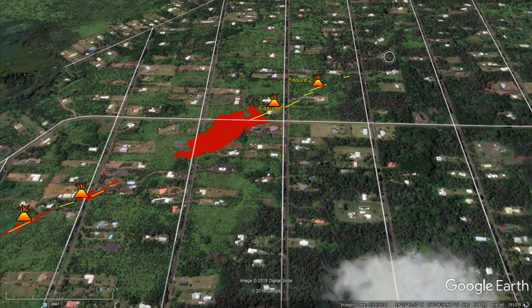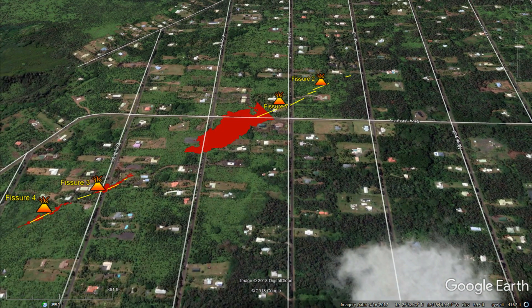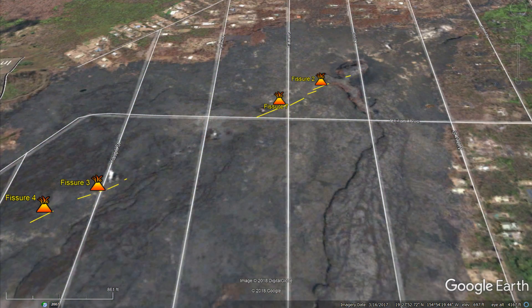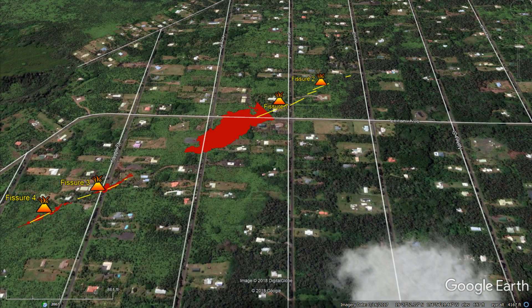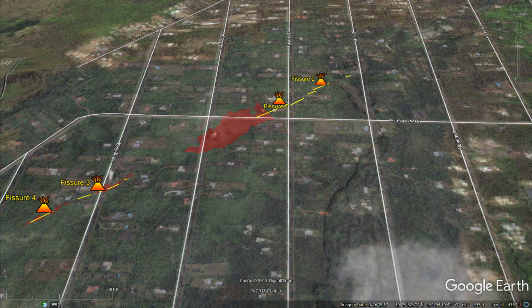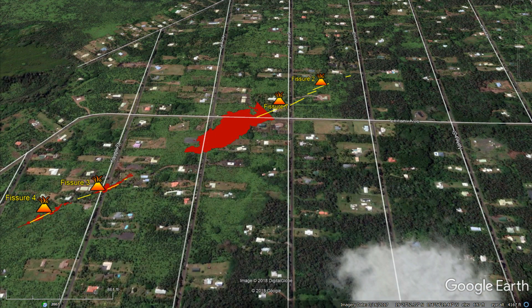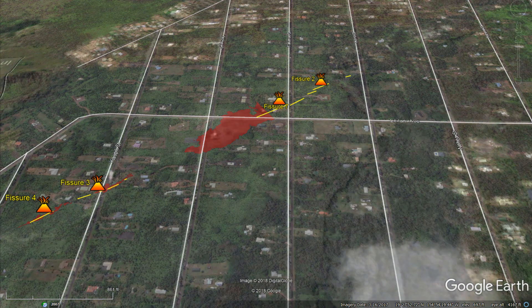And that pretty much does it for the 5th of May. On the 6th, things really started changing a lot, so let's go ahead and take a look at the after. Before. After. Before. After.